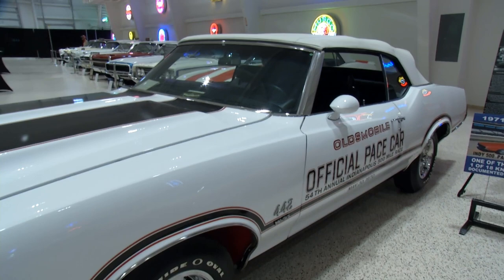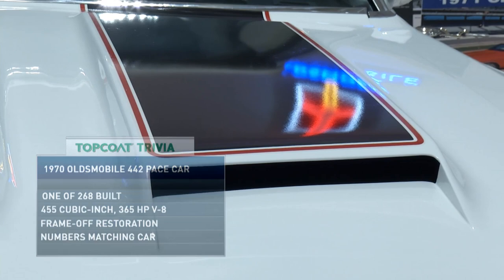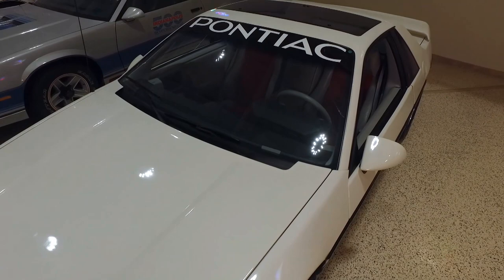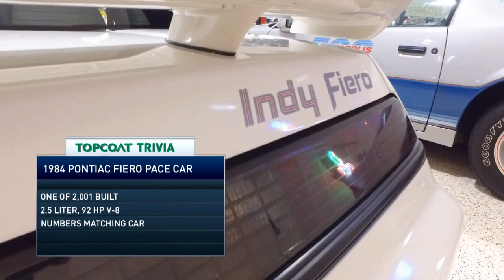With the '70s in the rearview mirror, let's move on to the '80s. The year is 1984, Ronald Reagan is president, and this Pontiac Fiero paced the Indy 500. This would be the first year for the Fiero — it ended up going four years. It was a very innovative car for the time — the first four-cylinder car to pace a race since 1912. Also mid-engine, with the engine behind the driver just like all the Indy cars. The original street car had a 2.5-liter four-cylinder with just under 100 horsepower, but for track duty they beefed it up to 2.7 liters and over 200 horsepower.